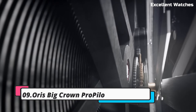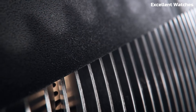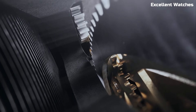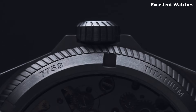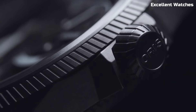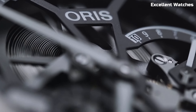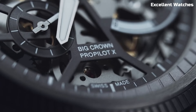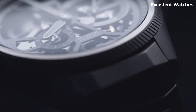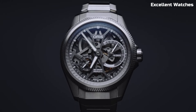AORUS Big Crown ProPilot. The AORUS Big Crown ProPilot is a masterpiece designed for aviation enthusiasts and professionals. With a robust stainless steel case and an oversized crown, it embodies a rugged elegance that's both functional and stylish. Its large Arabic numerals and hands, coated with superluminova, ensure excellent legibility in low-light conditions. The ProPilot is powered by a reliable automatic movement and features a date function for added practicality.